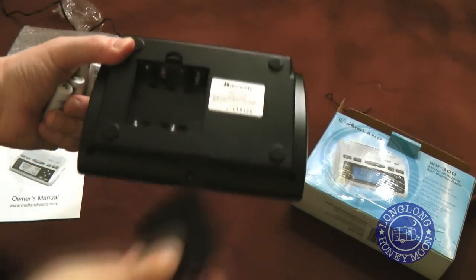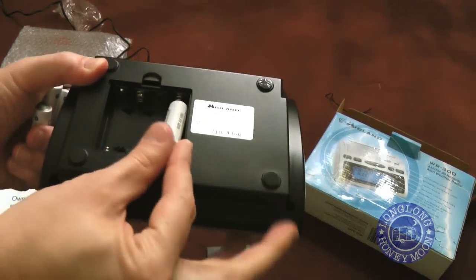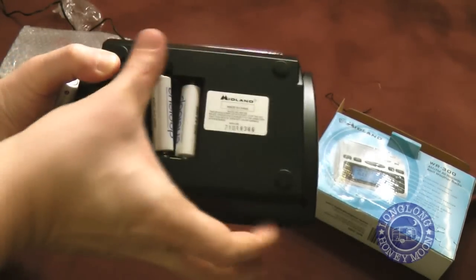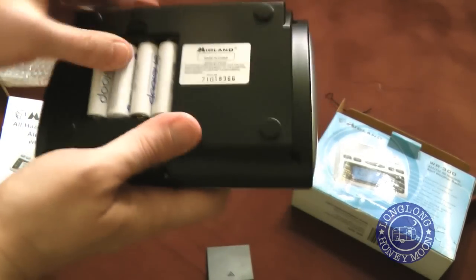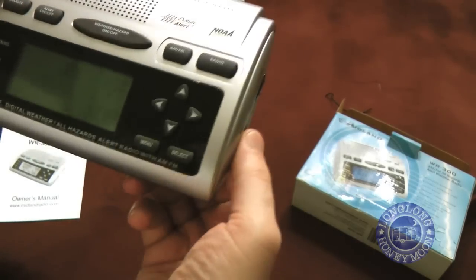At the bottom of the radio is a battery compartment. Four AA batteries will provide backup battery power. The ability to use batteries is really the whole point of the radio, because when severe weather strikes, you may not have the luxury of electricity, especially if you're out on the road camping.